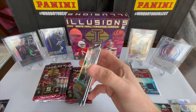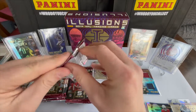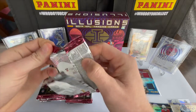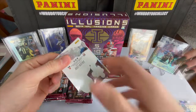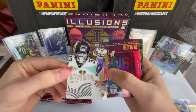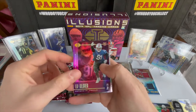We have a Dwayne Haskins rookie card, Kellen Mond, and Devin Singletary — all rookie cards. Not bad. Let's hope that wasn't our good pull; maybe we'll have a better one coming.